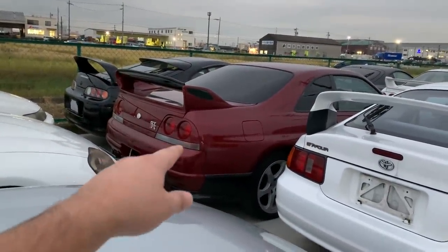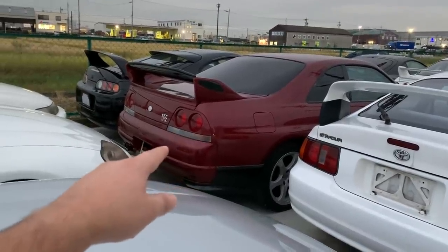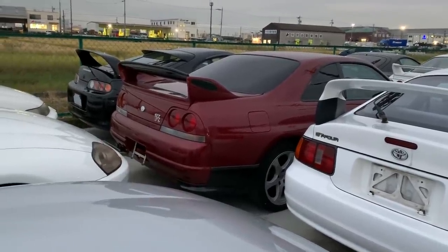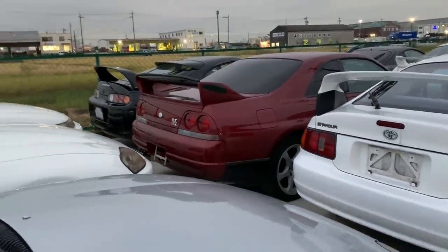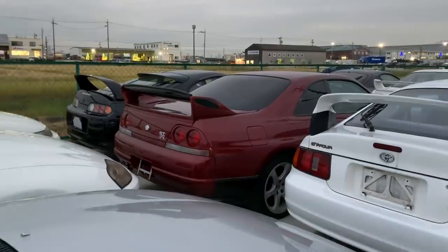A wine-red GTR 33 is going to be moved to our port-side yard very soon — it's been purchased by a customer whose name I can't remember off the top of my head — and it's going to be shipped to California very soon.